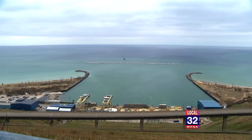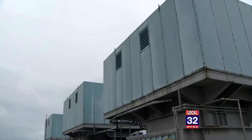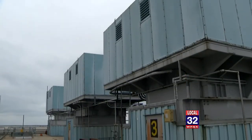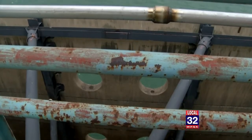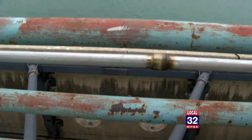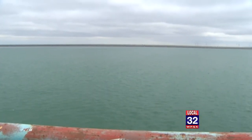Consumers Energy gets its base load of energy from its coal and gas plants across the state. But when the energy demands peak above that base load, they need places like the Ludington Storage Facility to pick up the slack. In just a matter of minutes, they can open up the gates, get the water flowing through the turbines, and pick up that amount. When the demand is low, like at night, they'll start pumping water back into the reservoir, getting ready for that next call.